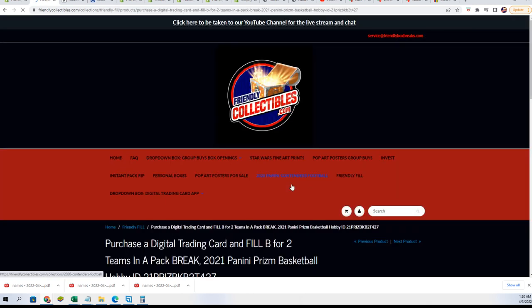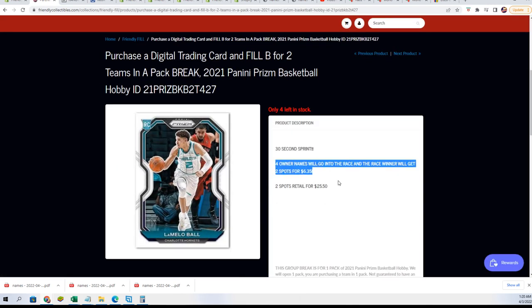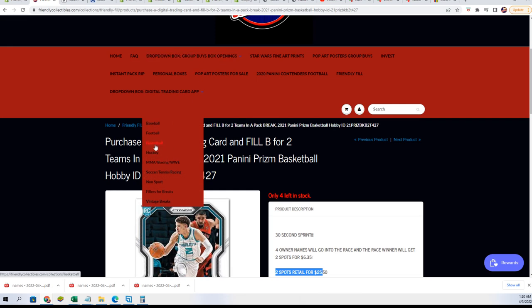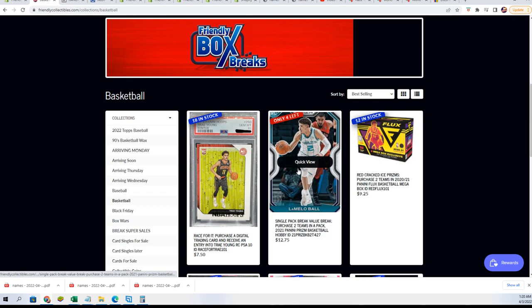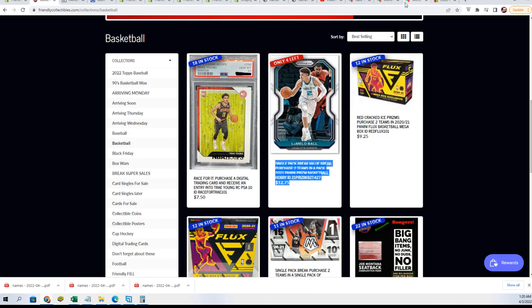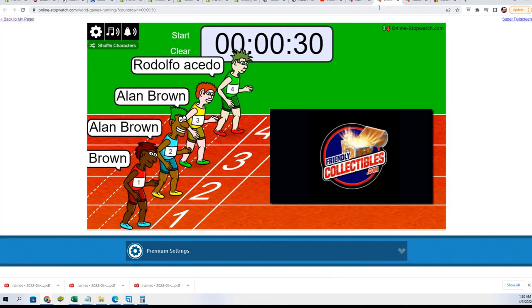It's the same thing we're doing right now — four runners and $6.35 gets you in. If you win, you're getting $25.50 in retail value and two spots, which is four teams in our pack break. Our pack break is just about sold out. Just wanted to recap all that.